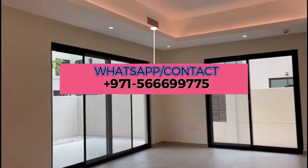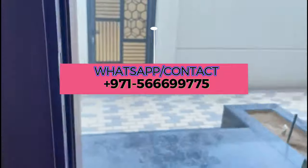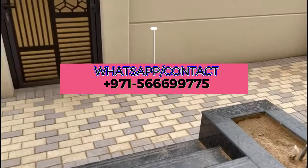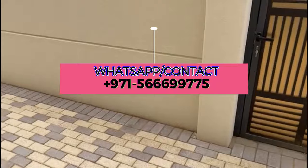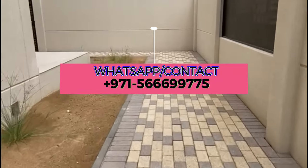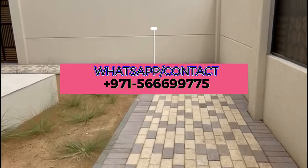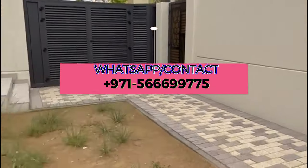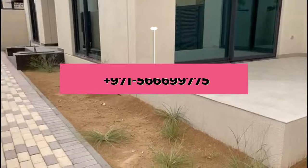I hope you liked the video. If you have any queries, would like to visit the property, or want more information, do not hesitate to contact me on the given number. I will be happy to assist you. Thanks for watching.